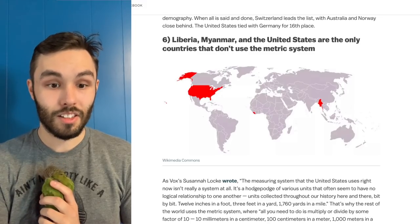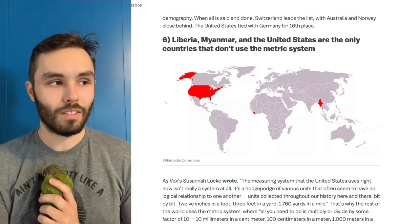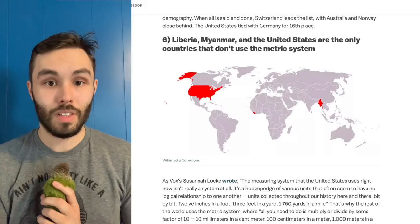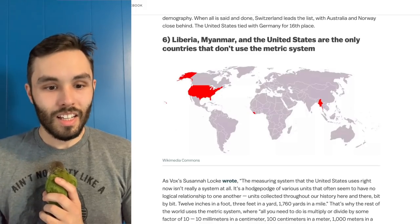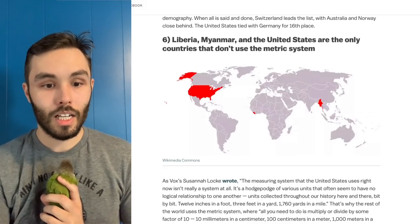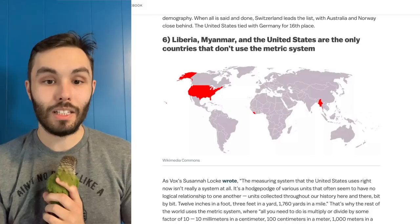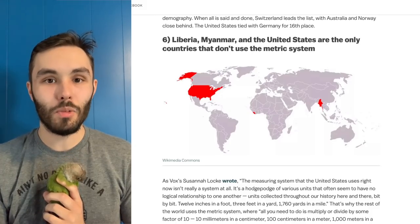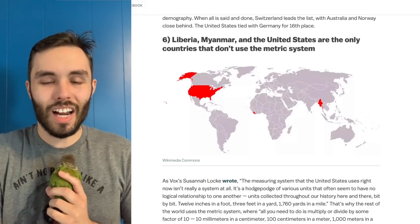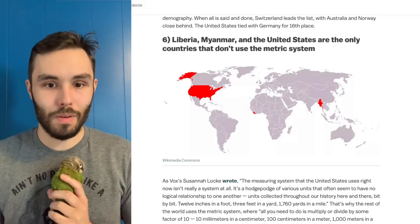Liberia, Myanmar, and the United States are the only countries that don't use the metric system. We don't use it casually. If you're in a science-based field you will learn the metric system — it's good to have that stuff be universal because you might be dealing with research from elsewhere. But casually, no, we don't use the metric system. I recognize that it makes more sense, but I don't want to unlearn what I've already learned. I'm already not really a math person, so I guess it doesn't matter as much to me.